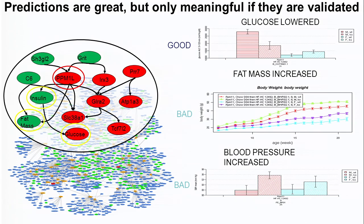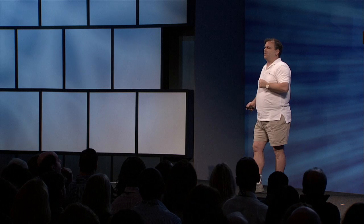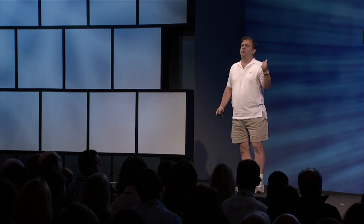So what the model is telling us is that if we pursue this as a target, we're going to treat type 2 diabetes but make the patient fatter and possibly increase cardiovascular risk. We then went in and actually experimentally validated that computer-driven prediction. Just as we predicted, the glucose levels went down, but we also saw that weight and fat mass went up. The green curve shows animals with the gene knocked down getting heavier than the red curve, which are animals with the wild-type version — and that weight difference is all due to fat mass. The blood pressure increase was just as predicted as well. So this is not a drug you would want to push; you don't want to treat somebody's type 2 diabetes by making them fatter and giving them a heart attack.